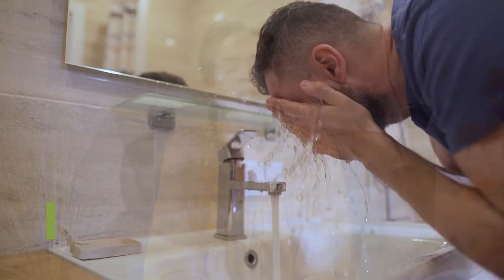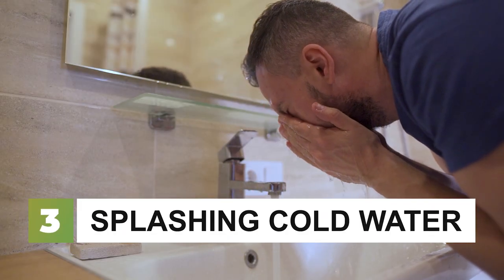Number three is splashing cold water on your face or taking a cold shower. The sudden change in skin temperature triggers a parasympathetic response and therefore a relaxation response. If you don't like cold water on your face — like if you're at work and don't want to mess up your makeup — you can try putting a cold compress on the back of your neck.